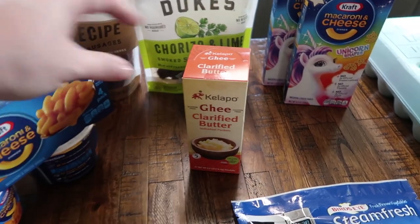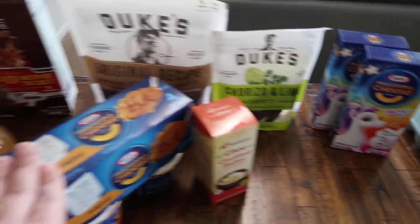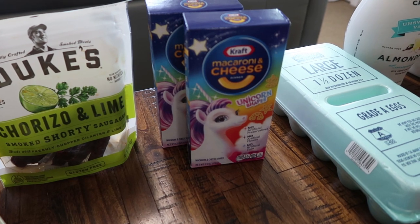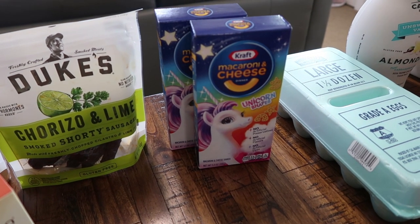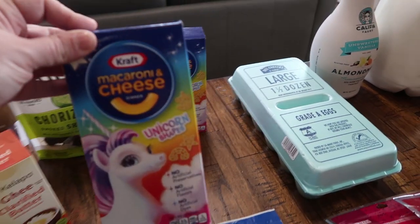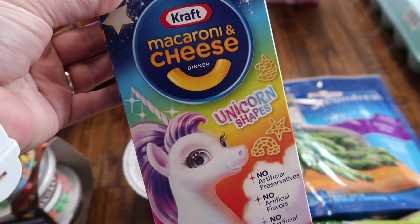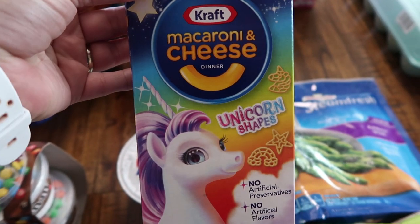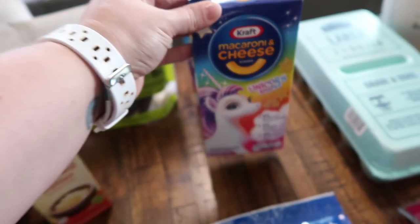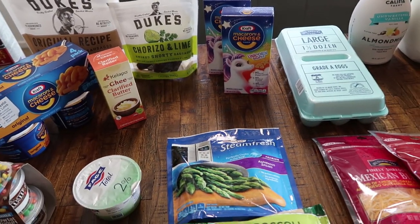Another thing my oldest daughter picked up is the ghee clarified butter. And then I saw unicorn shaped mac and cheese — yes, I'm picking this up just to have on hand! There's a rainbow, a star, and a unicorn shape. I think I might do something fun with this for spring themed lunches. I went ahead and picked up two boxes since I'm not sure how long that's going to be around.